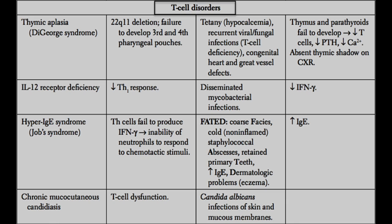High levels of IgE cause allergies and eczema. These patients will also have coarse faces — certain abnormal facial structures — cold abscesses usually caused by staph aureus, and retained primary teeth. Most babies lose their primary teeth as they reach toddlerhood, but these patients retain them. Of note, hyper-IgE syndrome is also sometimes referred to as Job's syndrome.